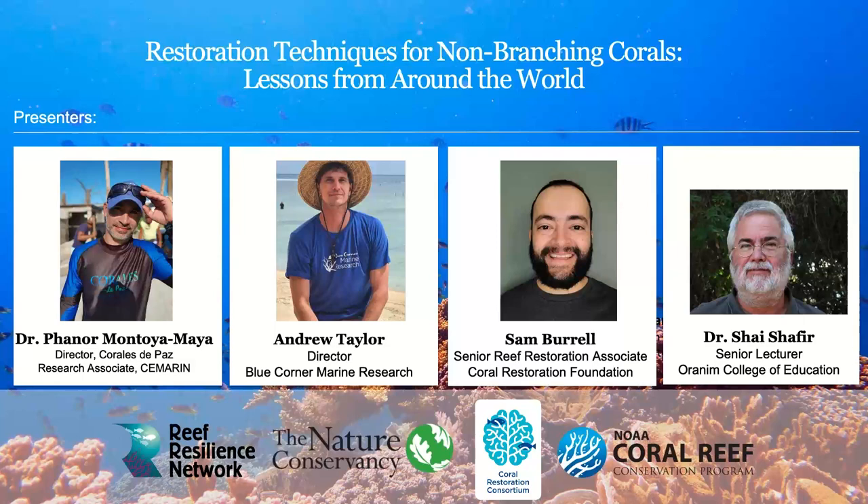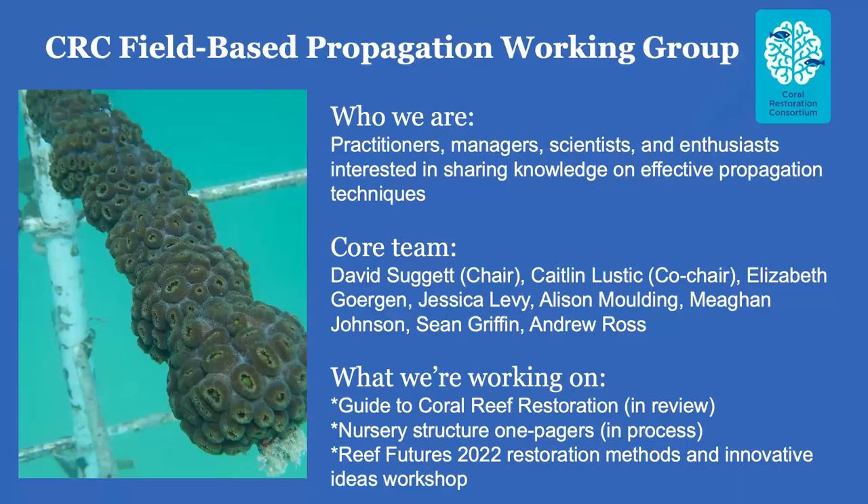We have Dr. Fanur Montoya-Maya, who's the director of Corrales de Paz and a research assistant at the Corporation Center of Excellence in Marine Sciences — based in Colombia, but has worked around the world. Andrew Taylor is the director of Blue Corner Marine Research, based in Bali. Sam Burrell is a senior reef restoration associate with Coral Restoration Foundation here in Florida. And finally, Dr. Shai Shafir is a senior lecturer at Oranim College of Education in Israel.